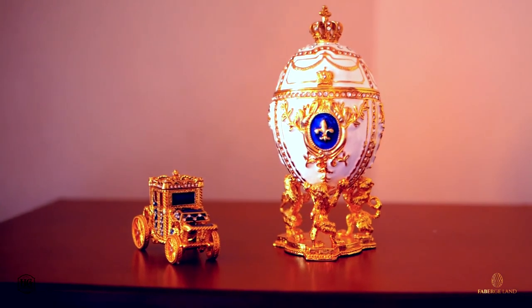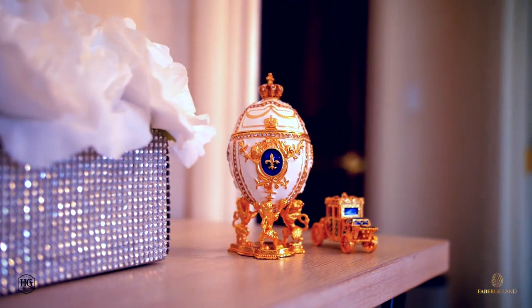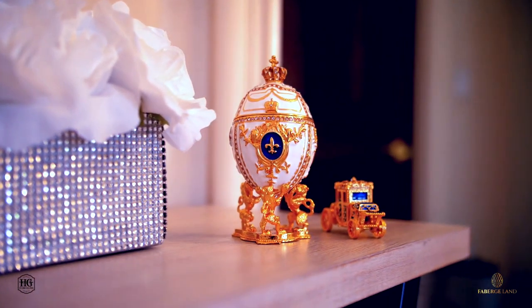Elegant, classy, timeless. For over a century, people have been fascinated with these luxurious eggs and the precious gifts found within. Recreate the opulence in your very own home with these decorative pieces.